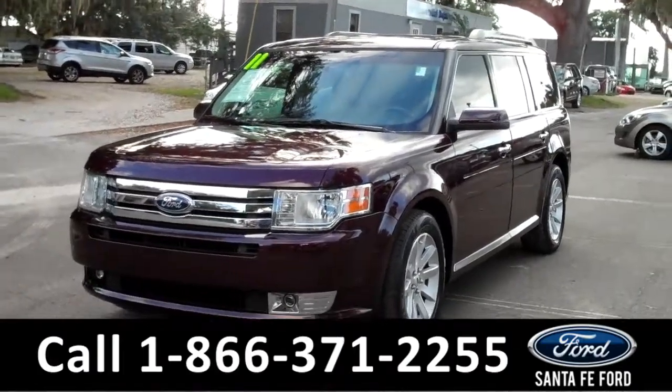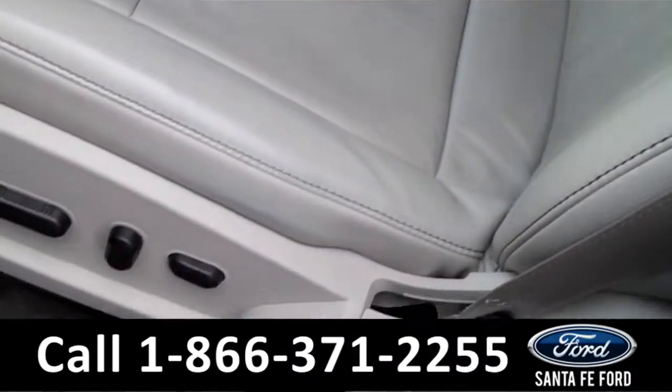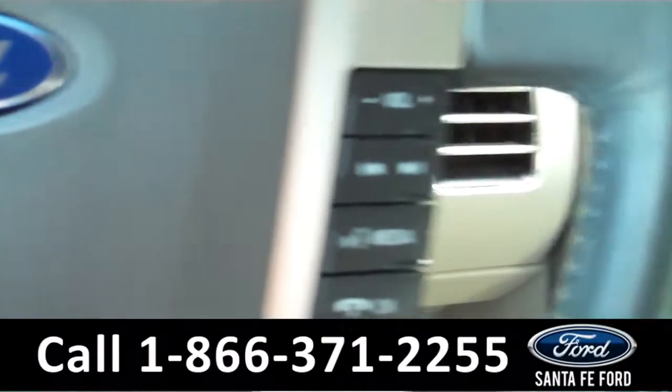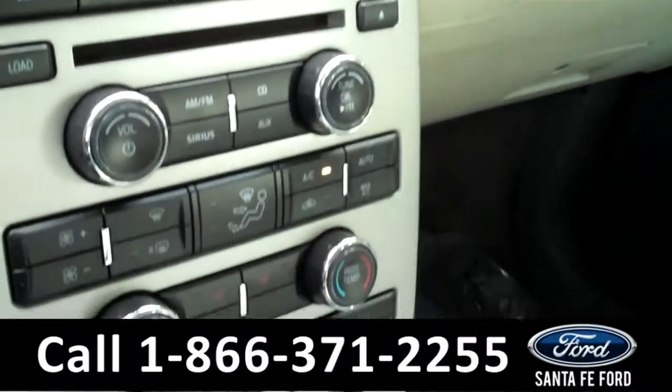Now let's take a look at the inside of this car. The seats are made of leather, and the front seats are powered along with the windows, locks, and mirrors. It also has cruise control and Bluetooth, Sirius Satellite Radio, AM-FM Radio, and Sync by Microsoft.